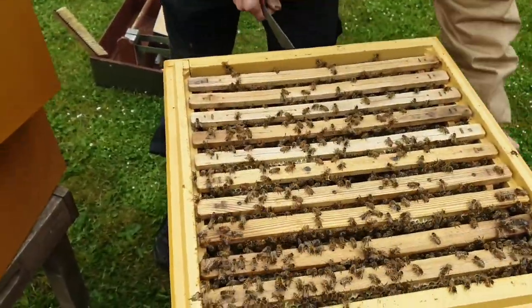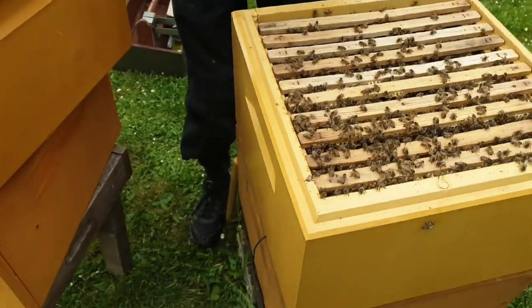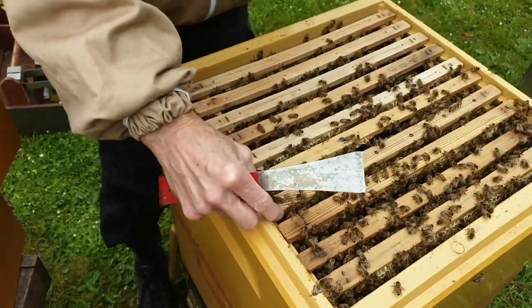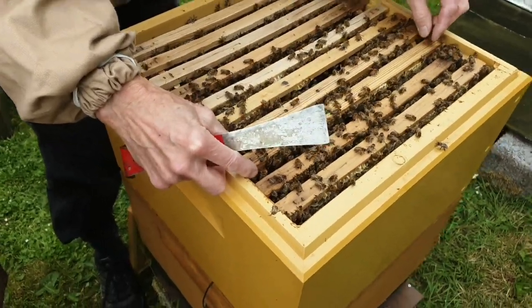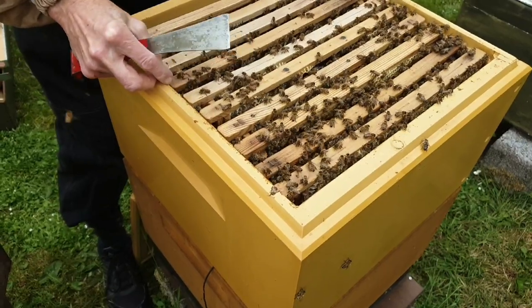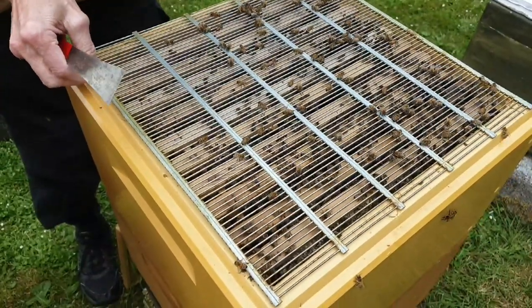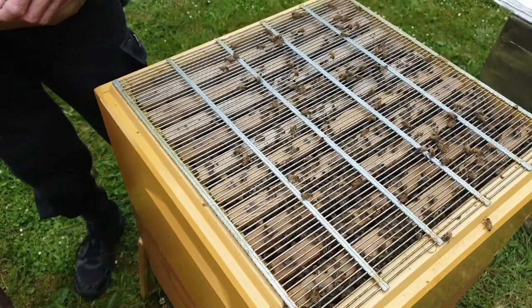Lige et hurtigt tjek i ynglelejet – hvor meget honning der er. Det ser ikke ud af meget. Vi har lavet aflægger af den. Der var en, der stak mig i øjenbrynene – nu skal jeg sikre mig, at bien er væk, så jeg ikke får et alt for stort øjenbryn. Der er ikke særlig meget pollen i den her, og ikke ret meget honning. Tomme tavler. Så jeg ville simpelthen ikke turde andet end at lade mindst 10 kg sidde – for at være sikker.